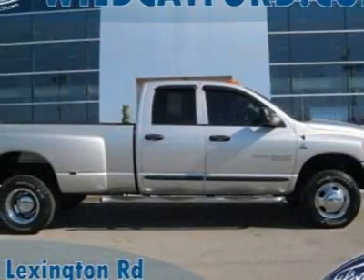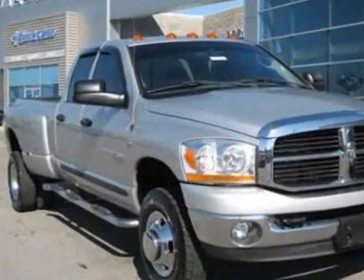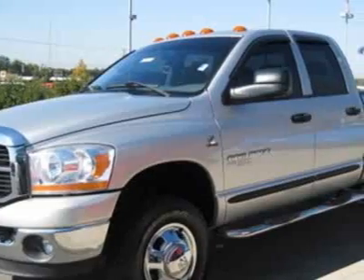Check out this 2006 Dodge Ram 3500. This Ram 3500 has just under 91,500 miles. For your protection, a warranty is available for this vehicle.